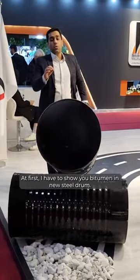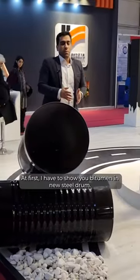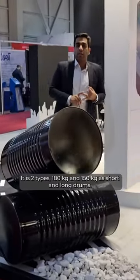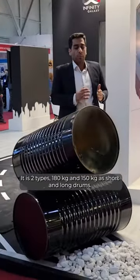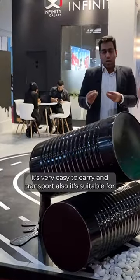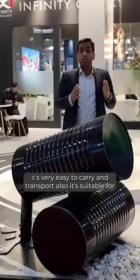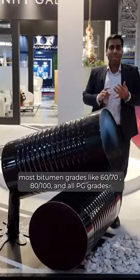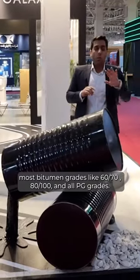First, I have to show you bitumen in new steel drum. It has two types: 180 kg and 150 kg. It has short and long drums. It's very easy to carry and transport. Also, it's suitable for most bitumen grades like 60/70, 80/100 and all PG grades.